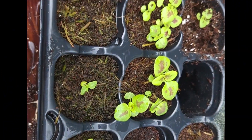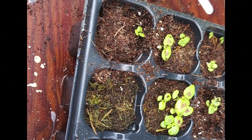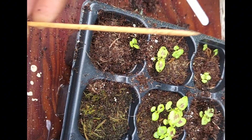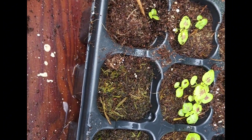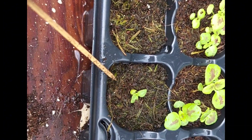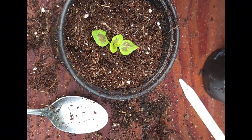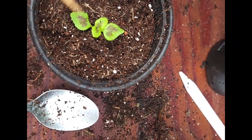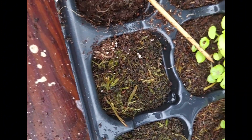Now let's take a look at when the coleus seeds were coming up — they just looked so beautiful! I was so excited, and that just pushed me even more toward knowing I needed a greenhouse so I could start my coleus seeds early and start more of them. I'm so excited this year about the coleus I'm going to start — I want coleus all over my yard!